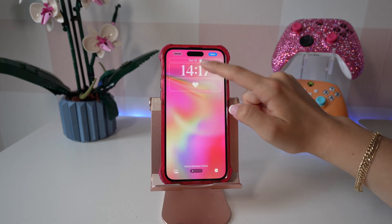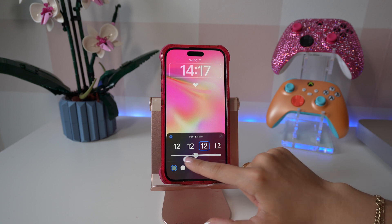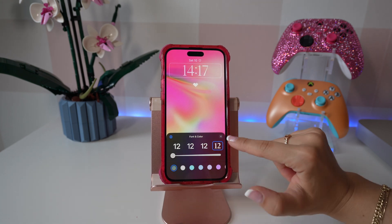The first thing I thought was really cool is that you can actually change the thickness of the font on your lock screen. When you're customizing your lock screen you can actually use the slider to make it thicker or thinner, and I really think that it does make it look more modern and aesthetic when you have a simple and thin font.